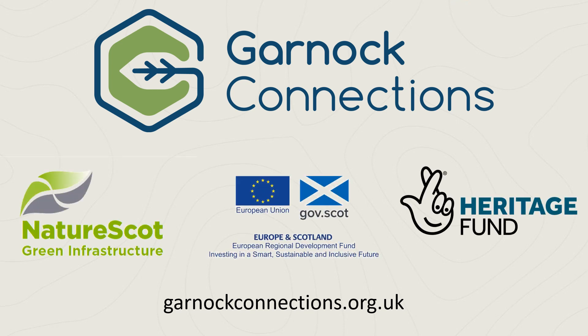We have been equally inspired and are confident that these projects are safe in the hands of people who will participate in the active management and conservation of the landscape far into the future, for the benefit of the people, wildlife and green infrastructure of the Garnock Connections area.